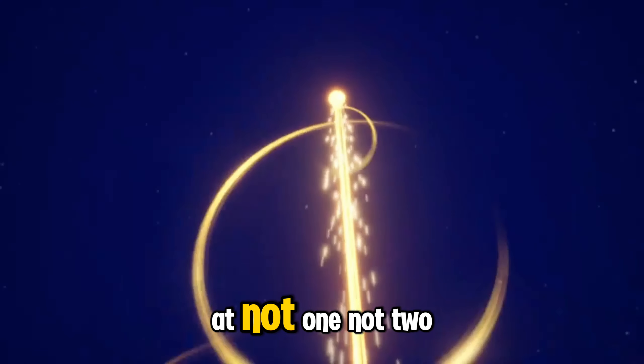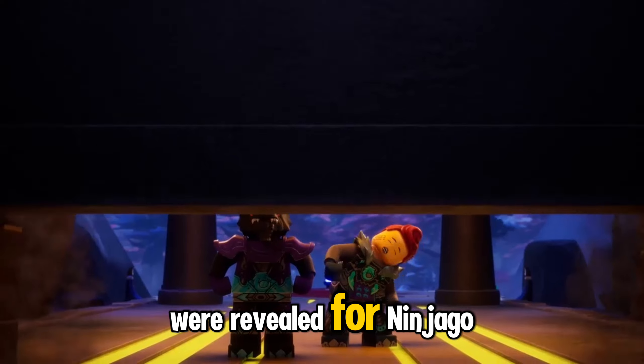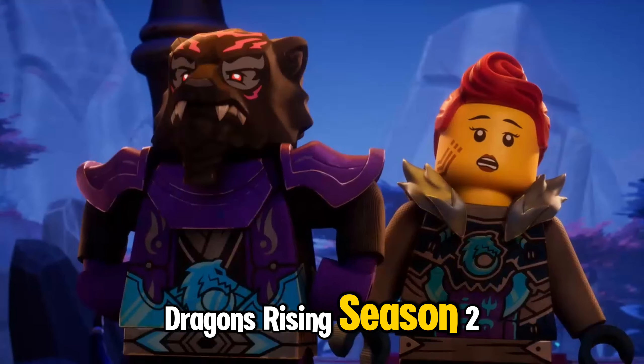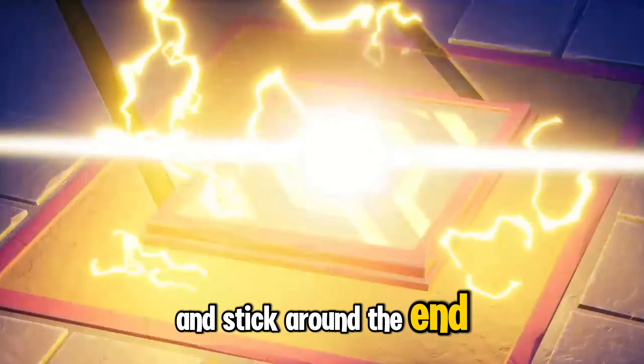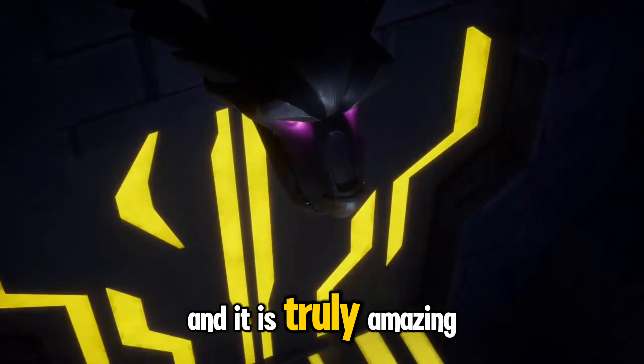Today we're going to be looking at not one, not two, but four new sets that were revealed for Ninjago Dragons Rising Season 2. Stick around to the end of this video because one of these sets has to be the biggest and best LEGO Ninjago set I have ever seen, and it is truly amazing.